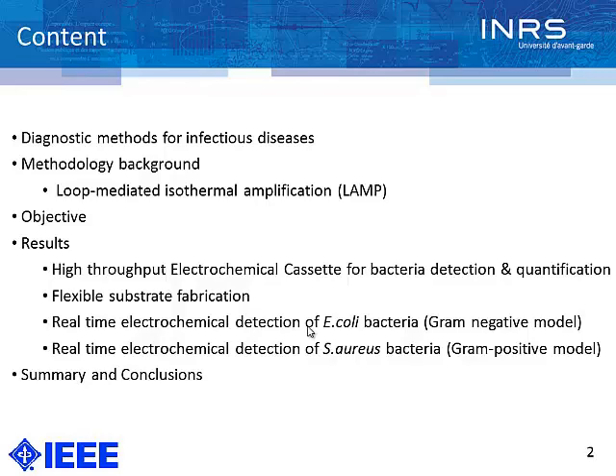We briefly go through the fabrication process of our flexible ribbon, and we focus on two parts: real-time electrochemical detection of E. coli bacteria as a gram-negative model, and also we modify our system to detect Staphylococcus aureus bacteria, which is a gram-positive one.